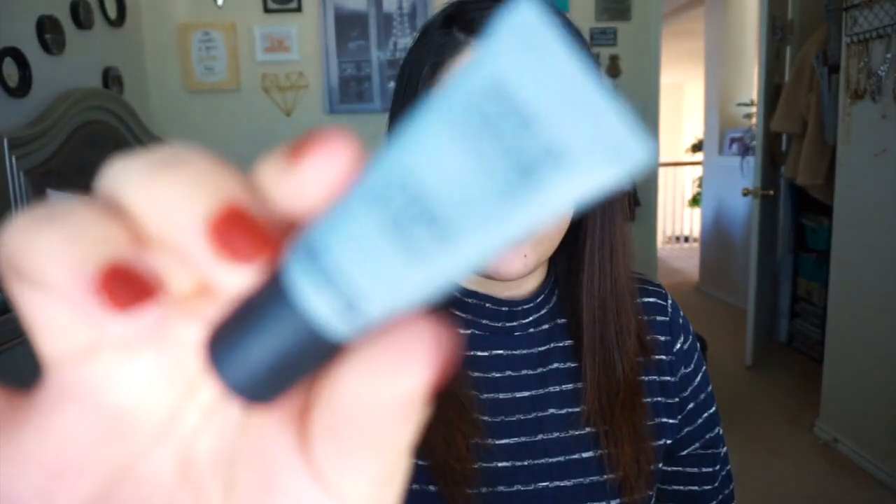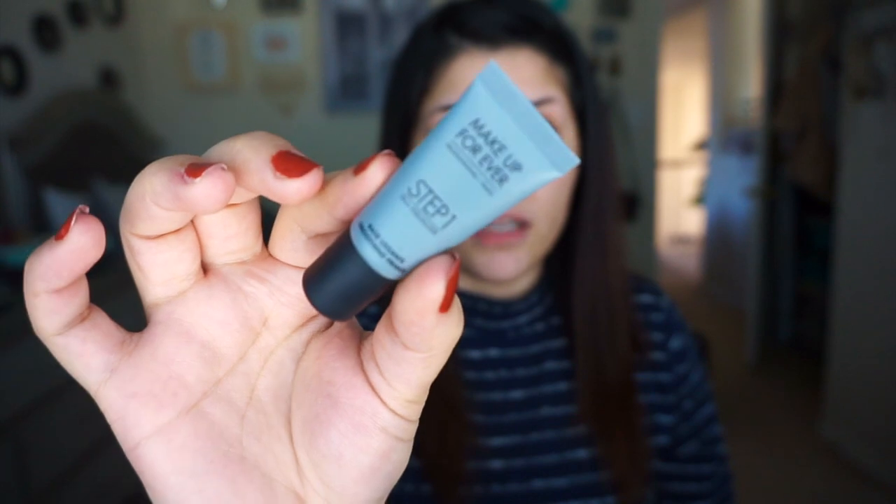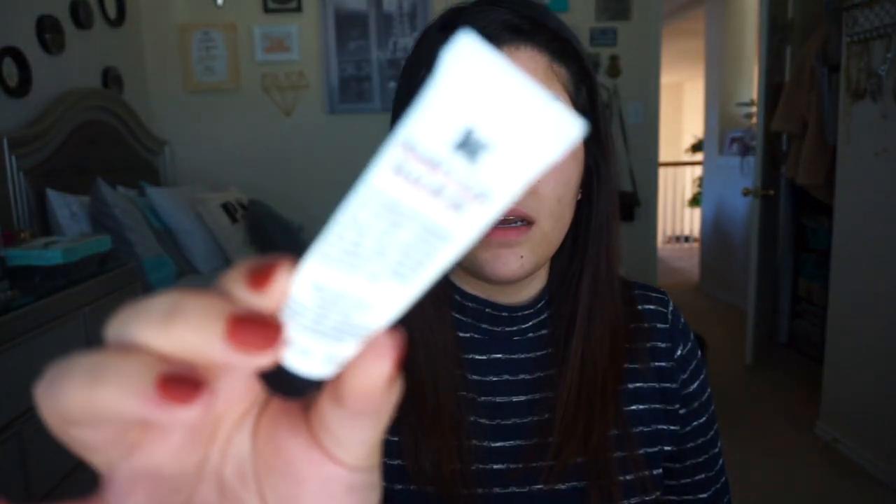Then I put my primer on. I'm using the Makeup Forever Step One smoothing primer right now — they have a couple of these and I want to try them all. I just grab some and apply it to my face. I also put on some lip balm — I use the Kiehl's lip balm number one and just apply that to my lips.